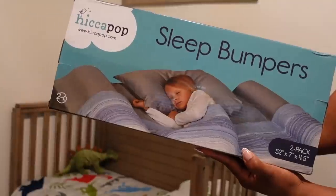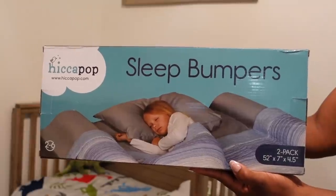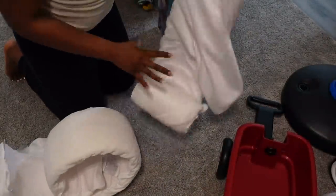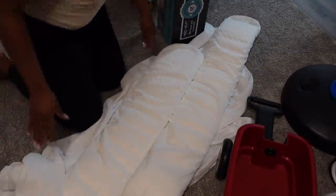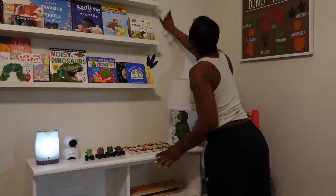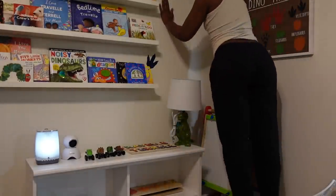I ordered these bed bumpers off of Amazon. You guys know the traditional bed rails that people put for toddlers — I wanted something that was just a little more pretty, because those rails do not look good. There was a rail that was supposed to come with my crib that matched, and it was nice, but it's been out of stock for like two years straight. I had to unravel the bed bumper and let the foam get to its natural shape, so I just laid it out.